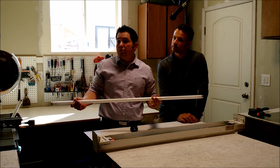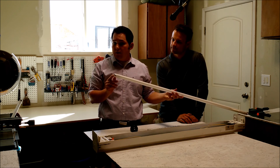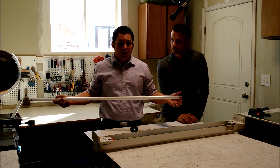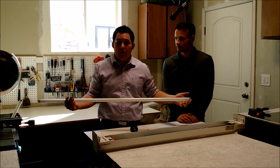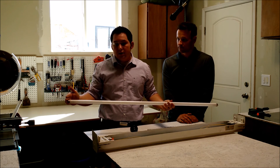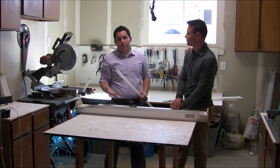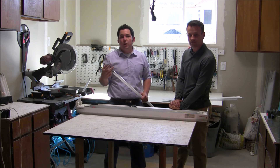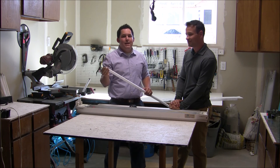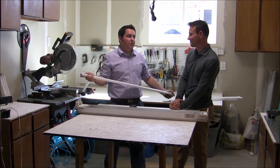Tubular LEDs come in two configurations. There's single-end power, where both the positive and the neutral go into the same side of the lamp — the other side is just a lamp holder to keep it in place. The other configuration is dual-end power, where the positive goes to one side and the neutral to the other. This is important because the lamp should fail in two different ways. The single-end power should be less catastrophic, and I'm banking on the dual-end power giving us a nice kaboom.